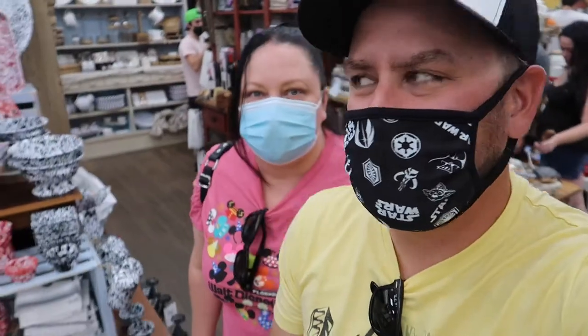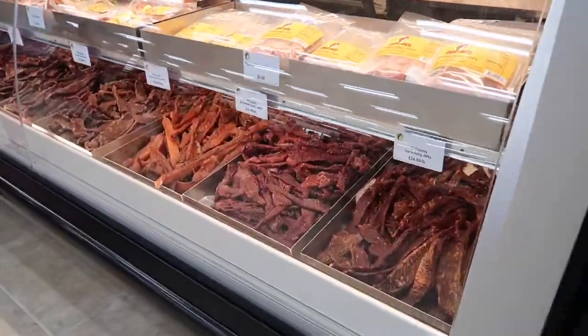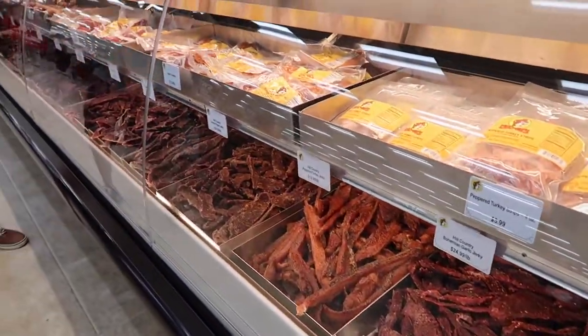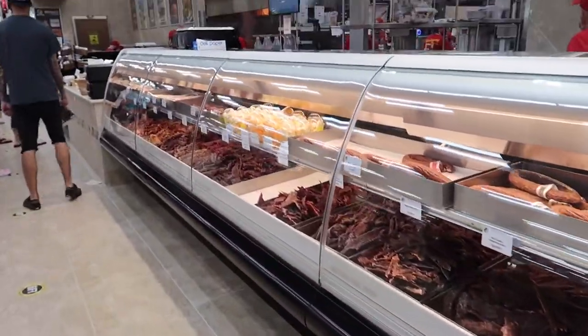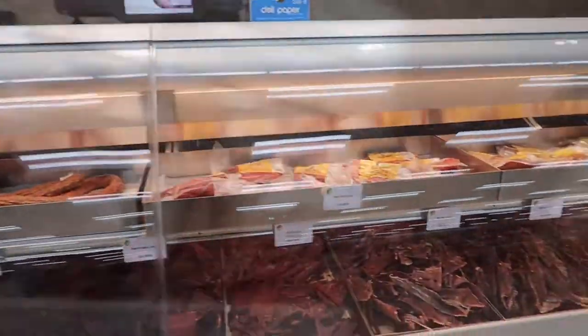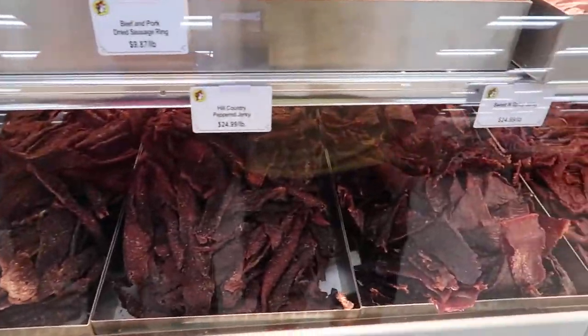Smelling all this makes me really think it's time. I think we're going to get some jerky today — what should I get?